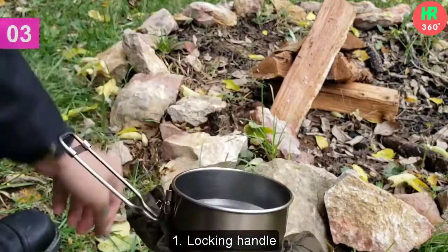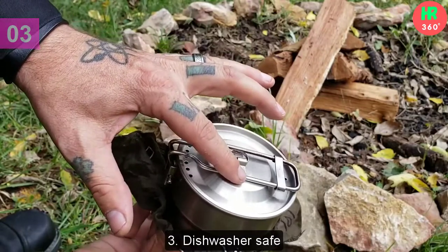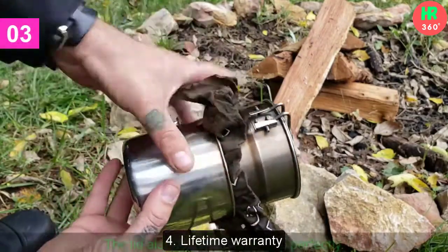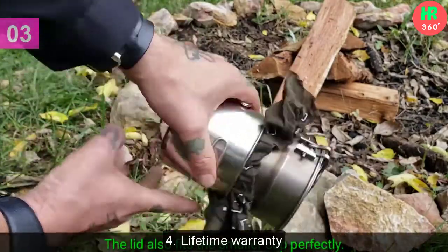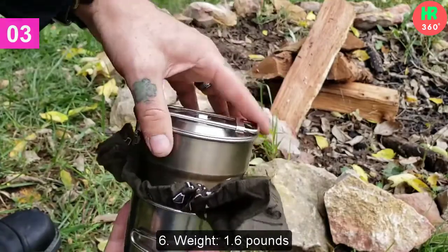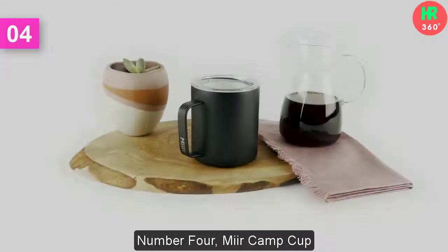Main features: 1. Locking Handle. 2. Rust Resistant and BPA Free. 3. Dishwasher Safe. 4. Lifetime Warranty. 5. Brand: Stanley. 6. Weight: 1.6 Pounds.